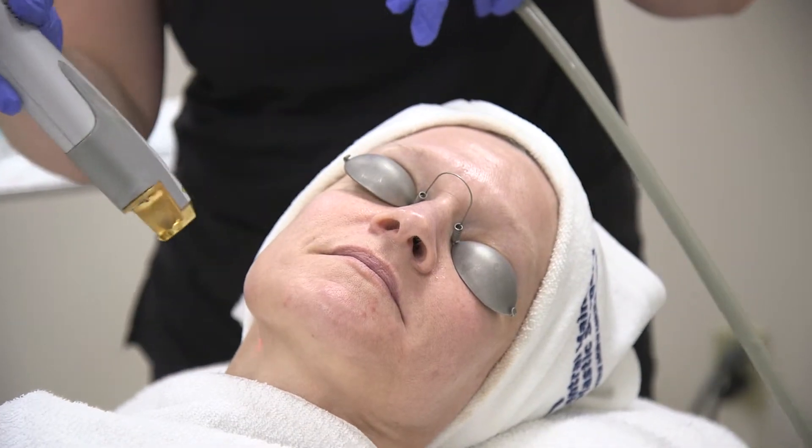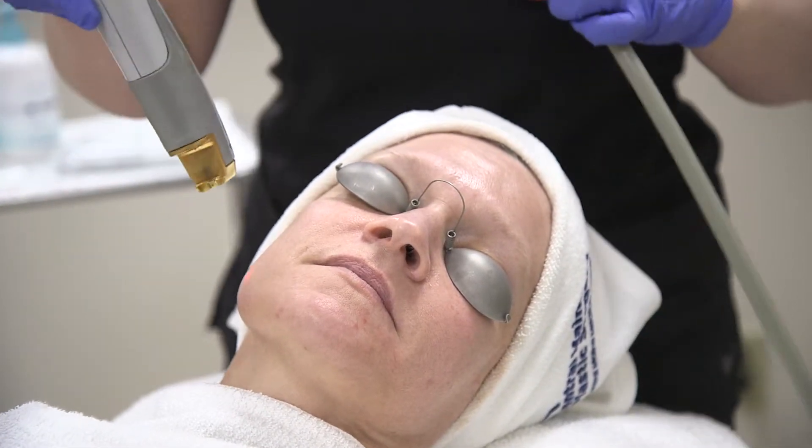The most optimal results you'll see after a package of about six, and that you can get once a week. Some people start with once a week for three, and then we break it out to every two weeks for the last three. Some people come in once a month, some people come in every two months.